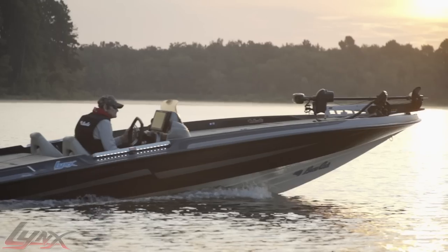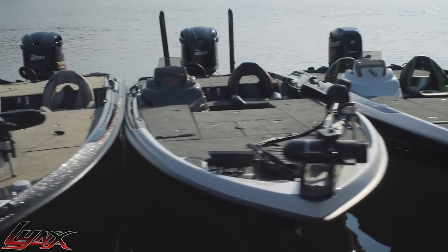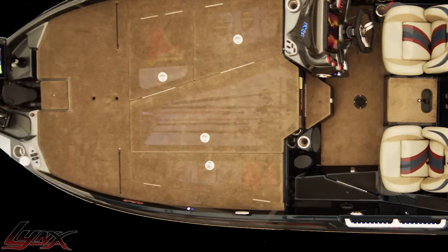Rated to handle 250 to 300 horsepower outboards, the Lynx measures in at 20 feet 8 inches in length and pushes its wide beam well beyond the consoles, giving anglers incredible deck square footage as bulky gunnels do not eat into its girth.